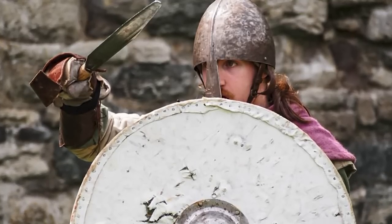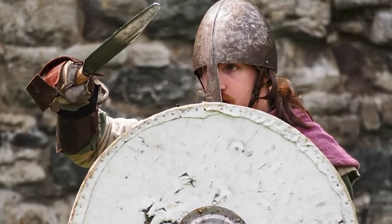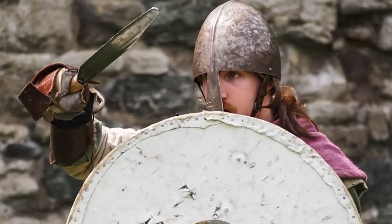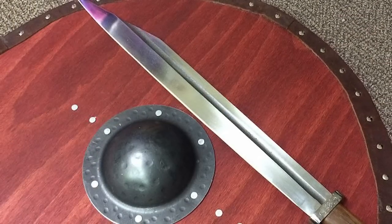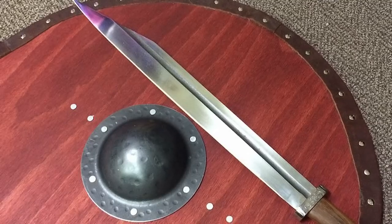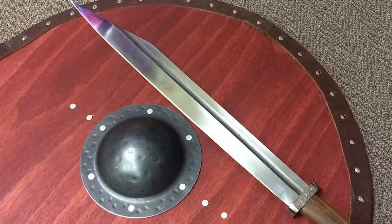Some people preferred to use a Seax instead of a sword in combat, since a shorter weapon could be more effective during close combat against a shielded wall. The short blade was also more easily concealed behind the shield, ready to deliver a quick and unexpected blow or cut against the enemy.